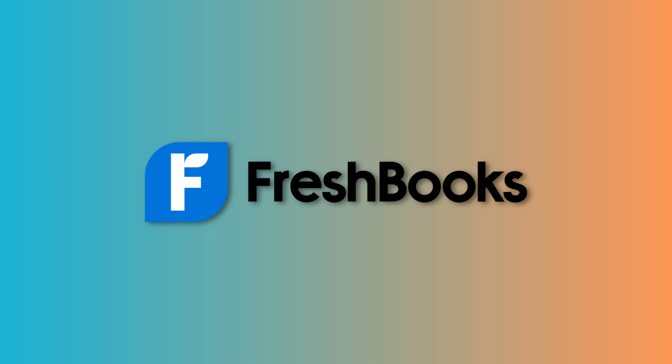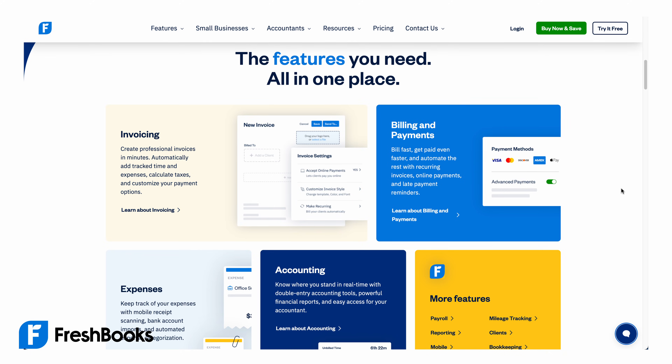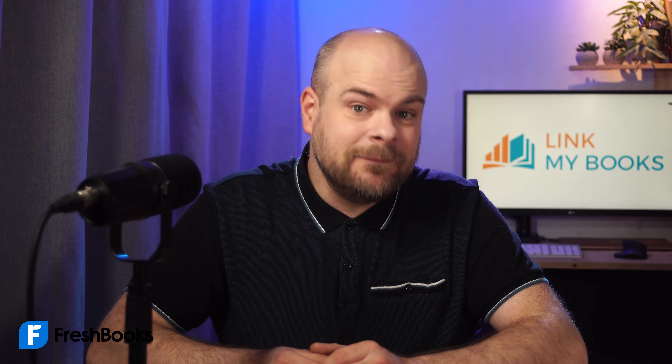Next is FreshBooks. It works well for Etsy sellers who are looking for an easy-to-use, affordable accounting software that covers the basics. However, it doesn't integrate with Link My Books, so you would have to download your data from Etsy, separate revenue by country and tax rate, and manually account for all those figures in FreshBooks. This can easily lead to errors and might end up costing you more than you save.